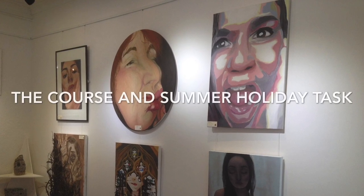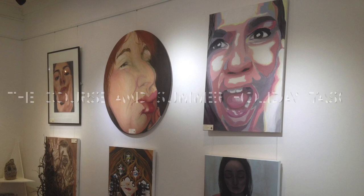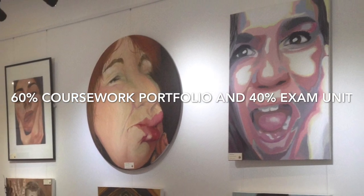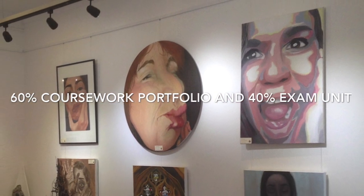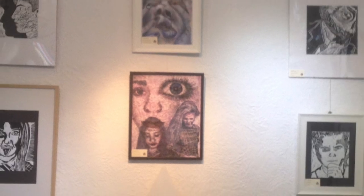Now a quick description of the course and the summer holiday task. The A-Level is 60% coursework portfolio and 40% exam — very similar to your GCSE course, apart from the coursework including a related study, which is some form of research into an area of art that interests you.